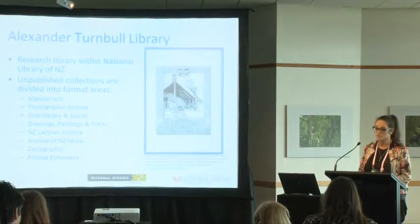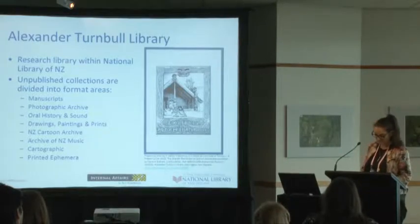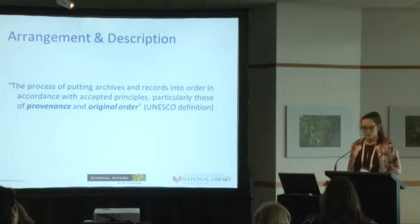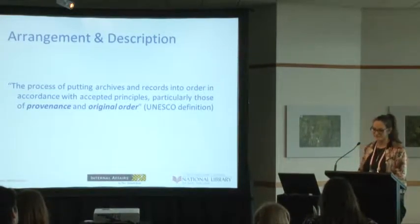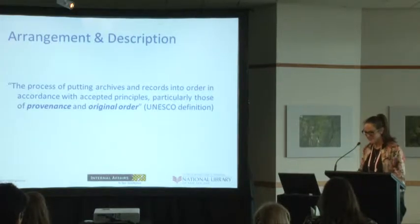Within the library there are several large and well-respected unpublished collections which are managed by curators. Processing unpublished collections involves arrangement and description, or what many of us call A&D. UNESCO defines this as the process of putting archives and records into order in accordance with the accepted archival principles of provenance and original order. This is the guiding principle of archival theory.